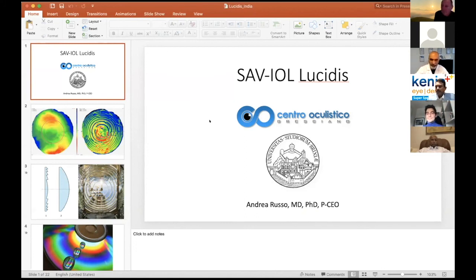Any other discussions? I think we can start with Dr. Russo or Dr. Bobe or other panelists.